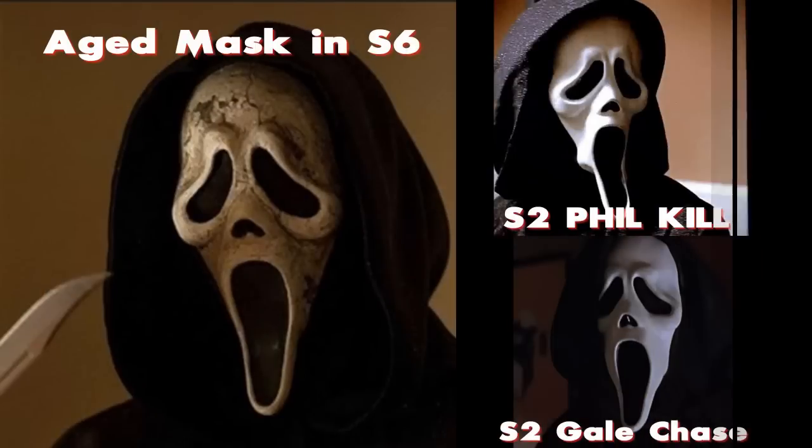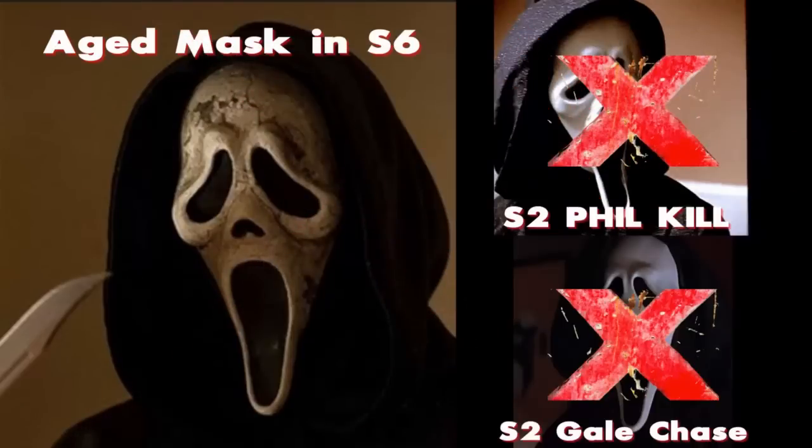Next up, we have the Scream 2 mask, which is again slightly different. The thing about the Scream 2 mask that stands out is the mouth — look at how the neck and the chin area expands down the side, how it's more narrow. There's not a huge difference, but there's enough of a difference for me to say I do not believe that looks like the Scream 6 aged mask. So I'm going to go ahead and rule out Scream 2.